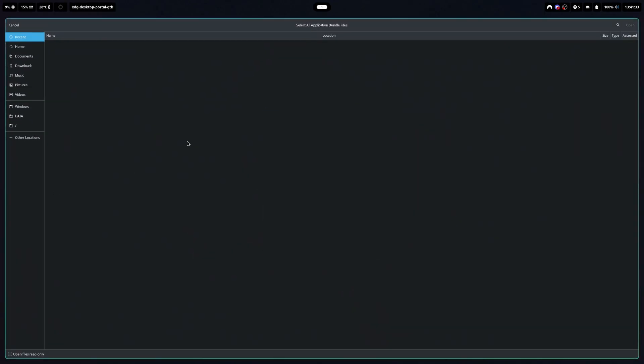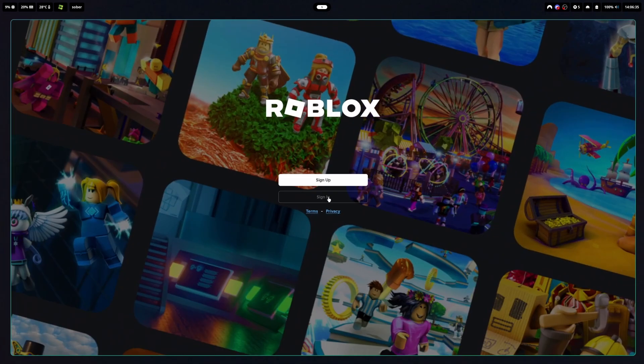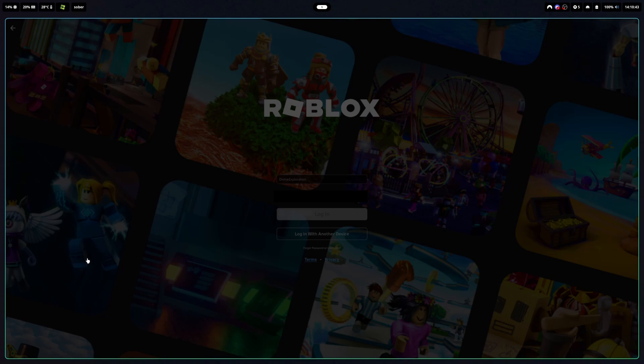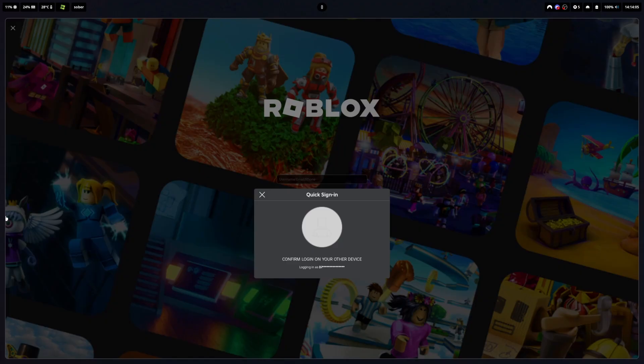Once you have your two files extracted, start Sober and find where you extracted your files. If you aren't able to access the location, place them in your downloads folder or use an app called Flat Seal to grant Sober access to the folder. Once you have both the main and config APK selected, Sober will launch the Roblox app. On the sign-in screen, sign into your Roblox account as usual. If your account has two-factor authentication set up, you may hit a bug with the standard login method that leaves you stuck on the loading screen — in that case, use the 'login with another device' method to successfully sign in.